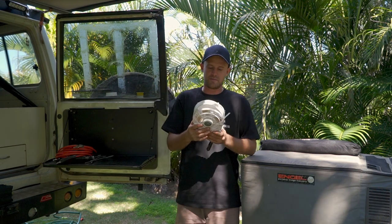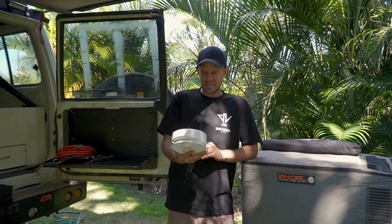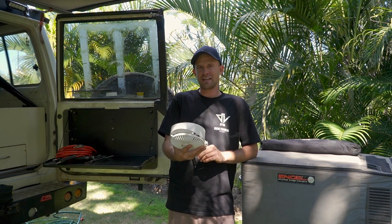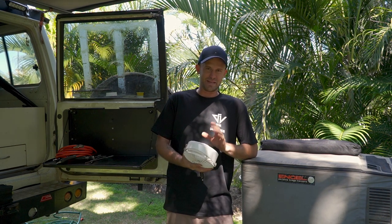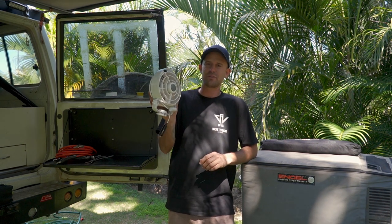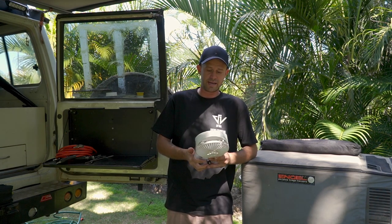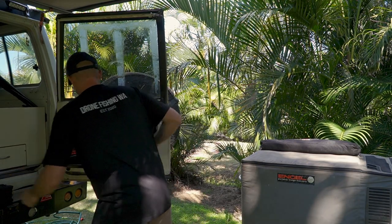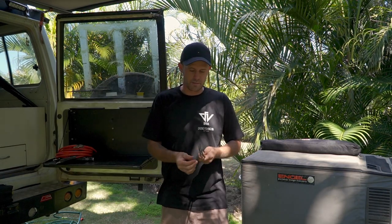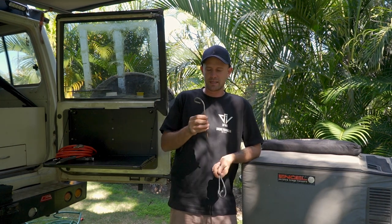Another one — if you're heading up north, get yourself a 12 volt fan. We did it for a week without a fan and I was like, nah, I need a fan, and it was the best thing I ever done. Go get yourself a 12 volt fan — they use stuff all power and you can run it all night and it will give you the best night's sleep.